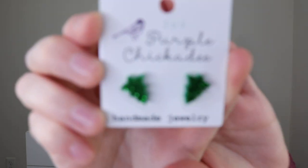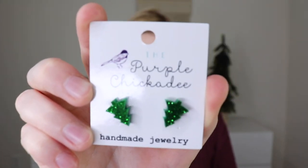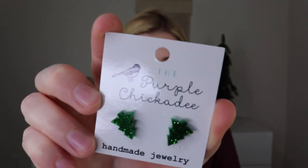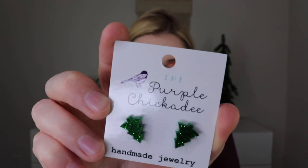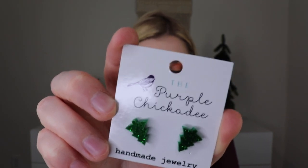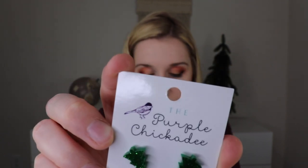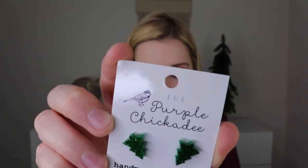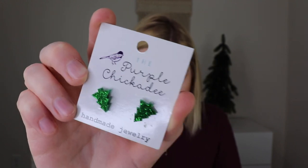The next thing that I'm pulling out is from the Purple Chickadee, and this is a pair of earrings. They are upside down on the card right now, so just imagine them the other way around. These are the glitter Christmas tree acrylic earrings. The Purple Chickadee started as a small scale hobby in 2015 and has grown much larger than they ever imagined. Their products are made in house by herself, Danielle, and she strives to make the best material so she can offer quality lasting jewelry pieces.